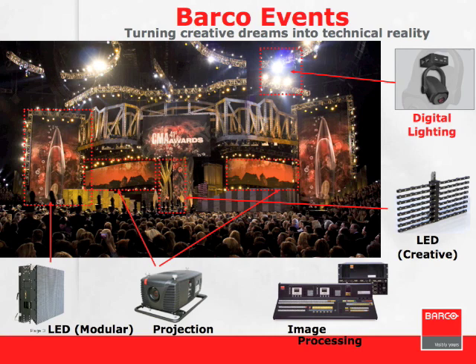This first slide is a good example of a converged event. We have LED screen panels, front surface panels, projection systems, Mitrix creative LED products, image control and processing, digital lighting, as well as conventional analog lighting—all working together in one integrated production.